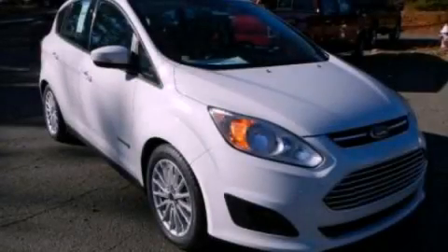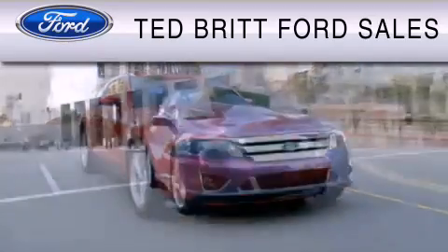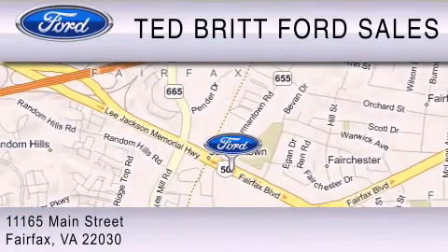This automobile won't last long at this price — call and arrange a test drive now. Ted Britt Ford Sales is dedicated to doing everything possible to ensure that the experience you have selecting your vehicle is as pleasant as possible. We are located at 1165 Main Street in Fairfax.